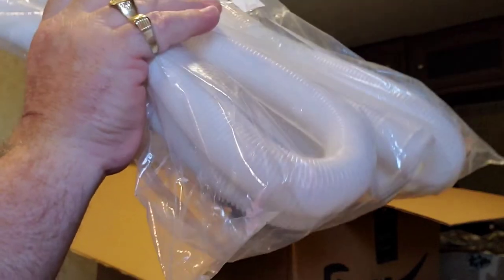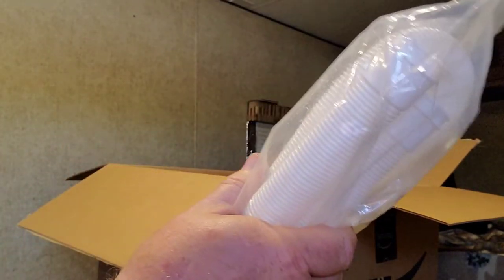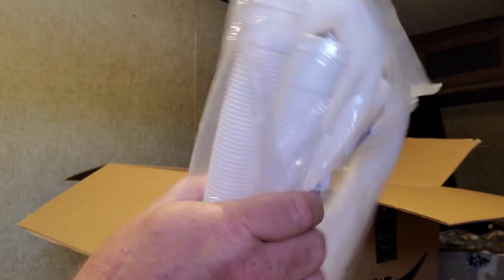I'm not cleaning a pool anytime soon, so — any guesses what this is? Put it in the comments. Thanks, Amazon.